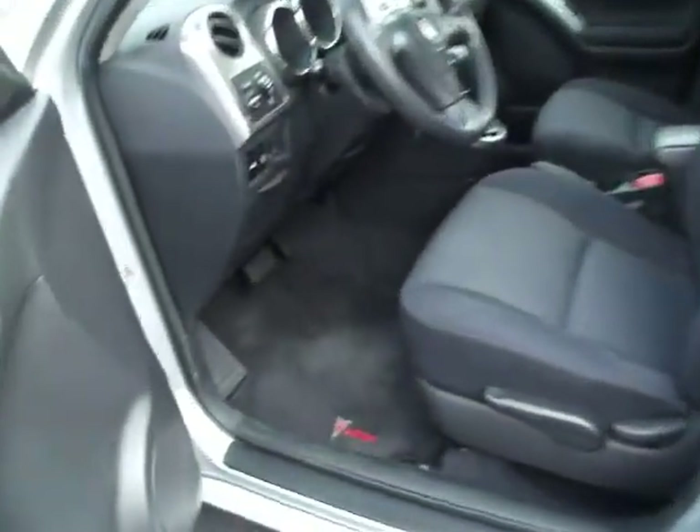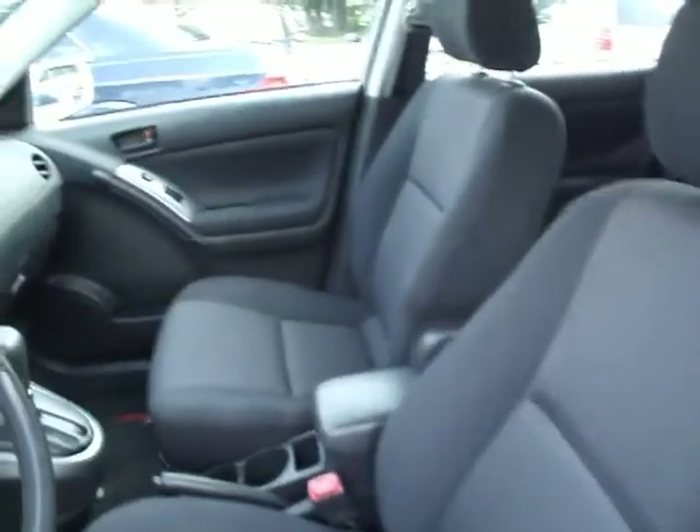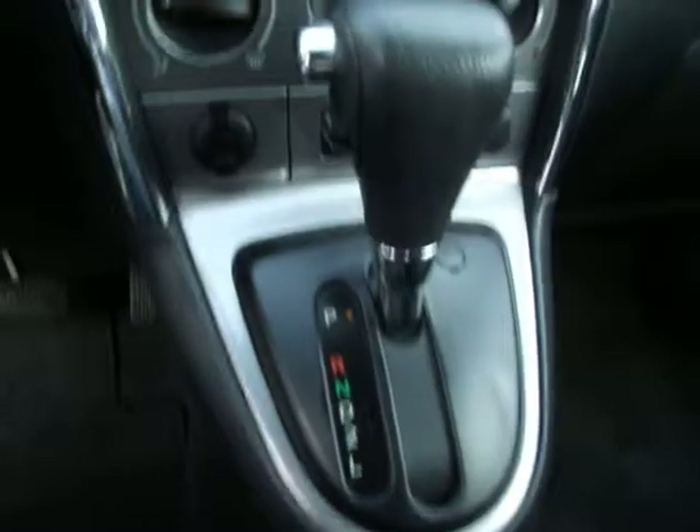Now let's take a look at the inside. As you can see, it's very clean. There are no rips or tears in the interior. The previous owner — you are able to tell just from looking at it — that it was taken care of.